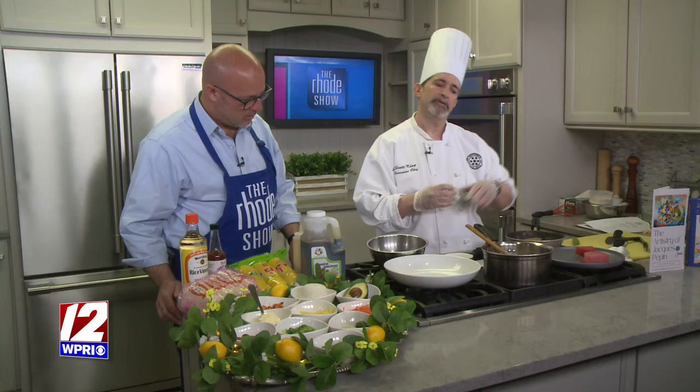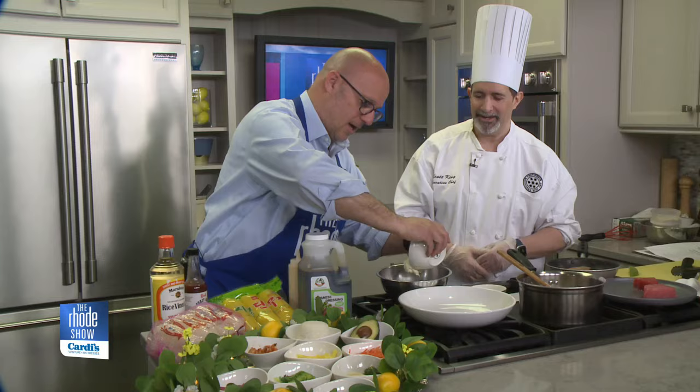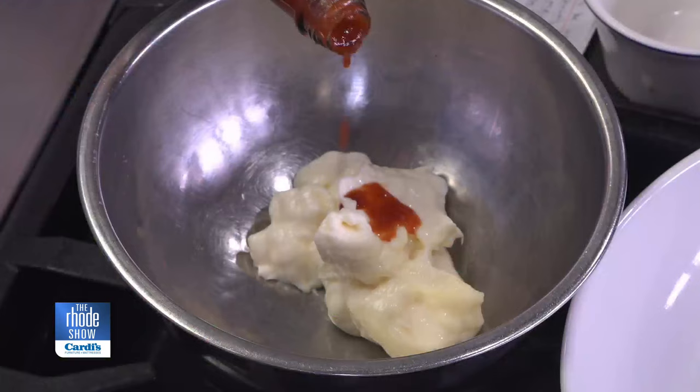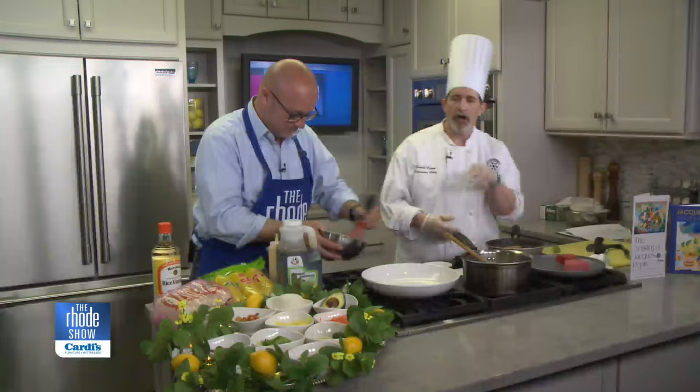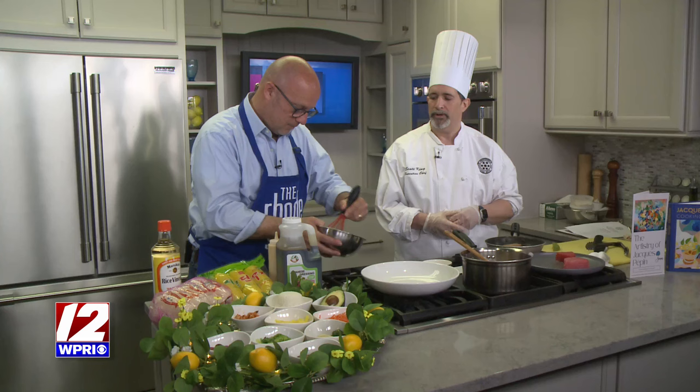We're going to make a little bit of the Sriracha aioli. Grab that mayonnaise and put the whole thing in the bowl. I like to use the red Sriracha — this is Crazy Bird, it's excellent, they're a local product. Put a couple of dashes in there. There's no specific rule on how much — it all depends on if you like it spicy or not. Whip that up with a little whisk. The darker the color, the more spicy it will be, but it's a really nice touch to the dish.